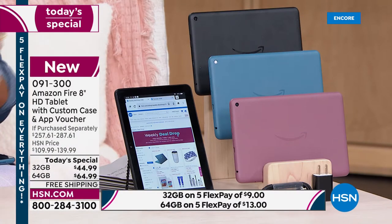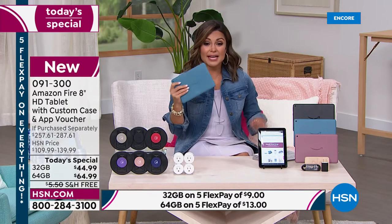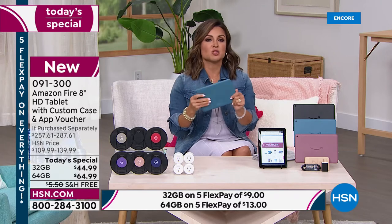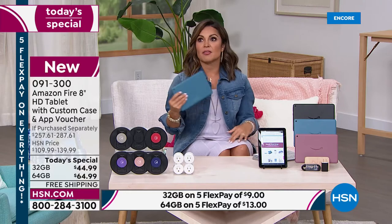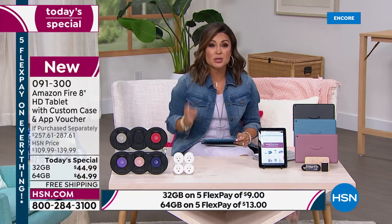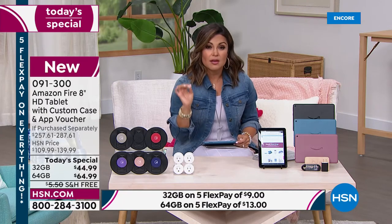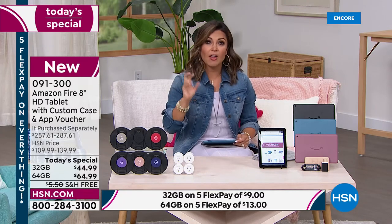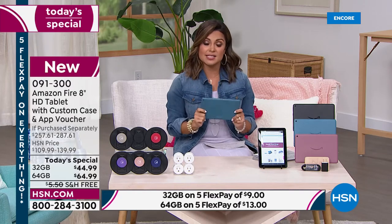We're going to walk you through all the features. Some things you should know right out of the gate: fully expandable up to a terabyte, up to 12-hour battery life. They are so lightweight — it weighs 12 ounces, and that 8-inch size is the perfect size to slip into your work bag, purse, or backpack. And because we're doing that giant software bundle with one year of Office Suite Personal, you can get your work done — Microsoft Word, PowerPoint, Excel, Outlook email. You can do everything. It is so fast, it is so smart.